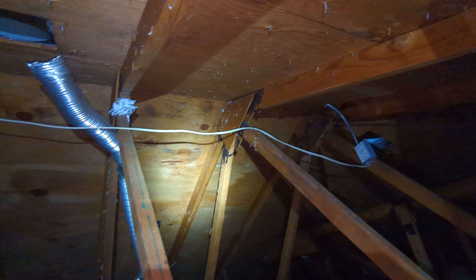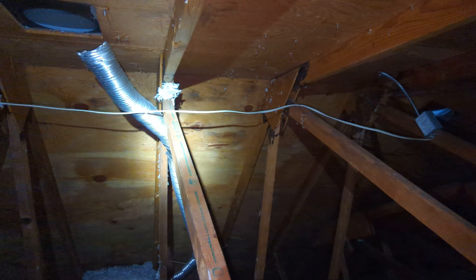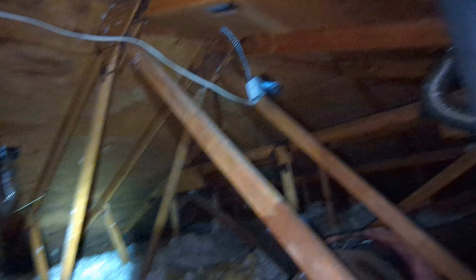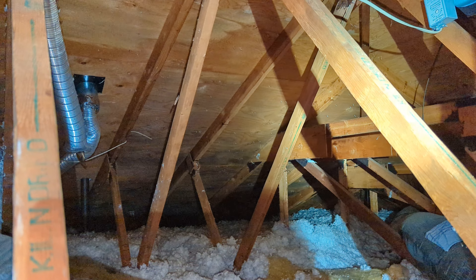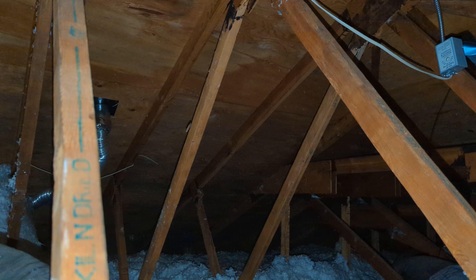We've got isolated areas of discoloration and signs of possible staining and moisture accumulation at the ridge and adjacent to the ridge in this attic space. We also have mold accumulations around plumbing vents at a number of locations in this attic space. In the distance, we can actually see significant discoloration to the areas around the soffit near the flanks of this portion of this hip-framed attic.